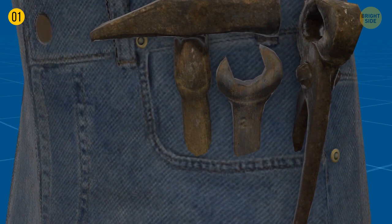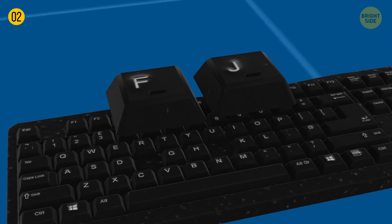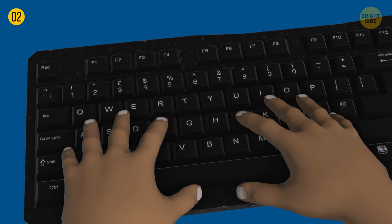These tiny ridges on the letters F and J on a keyboard help you find the correct keys while touch typing. Since they're located in the center, they also indicate the optimum position for typing. By the way, QWERTY was invented back in the early 1870s. Before that, the first keyboards were piano-like, with two rows of characters in alphabetical order.